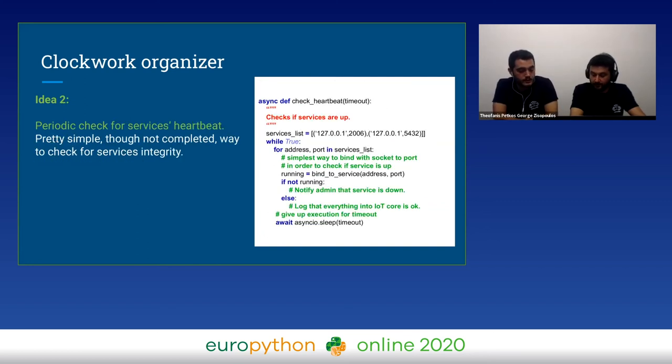So now, three of our four principles are shown: correct storage with message broker, data quality with quality checks, and device integrity with those same or different checks. And the last principle — service integrity or working services — can be done with various programming approaches. In our example, we have a list of services; we bind the port and check if the service is up, with a periodic while loop and asyncio.sleep() with a given timeout.